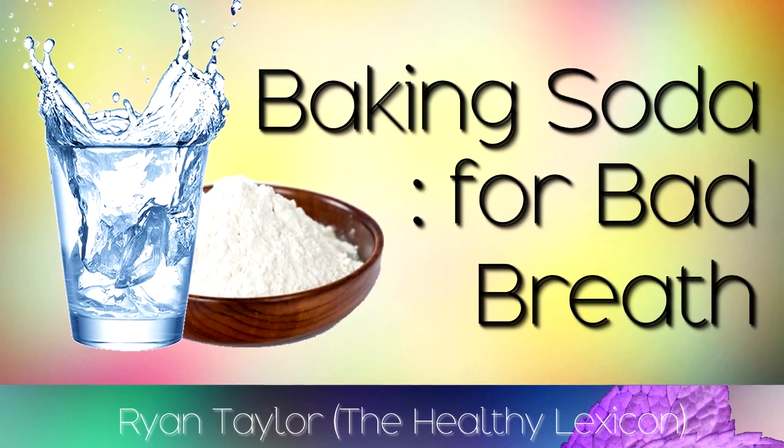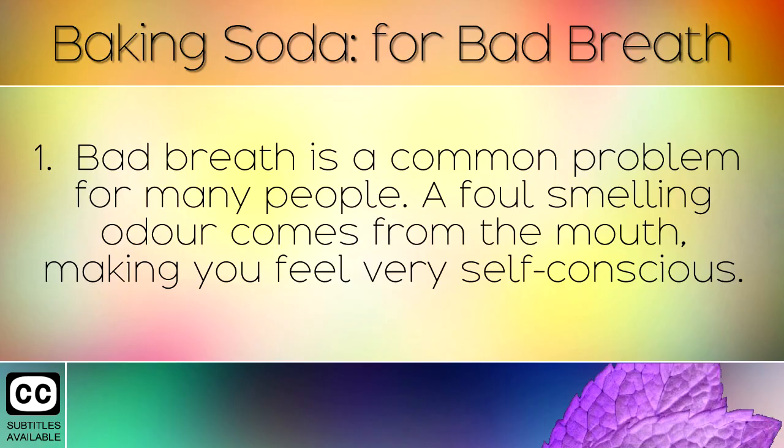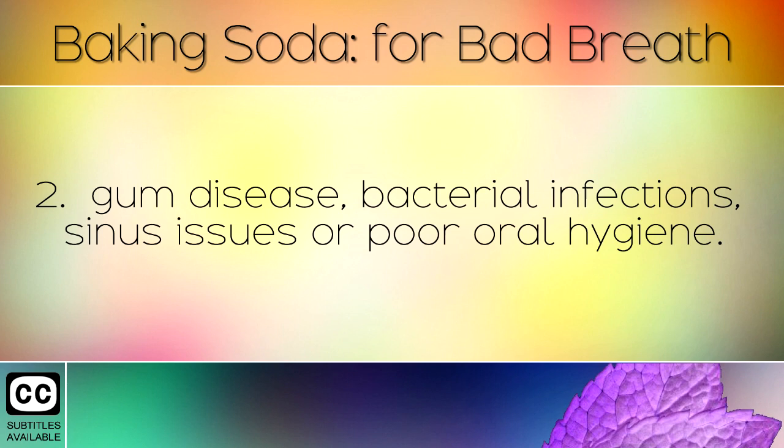Bad breath is a common problem for many people. A foul smelling odour comes from the mouth, making you feel very self conscious. This is also known as halitosis and can be caused by many different issues such as dry mouth, gum disease, bacterial infections, sinus issues, or poor oral hygiene.